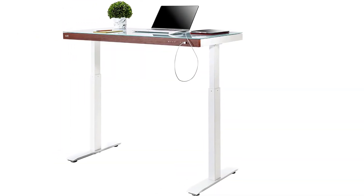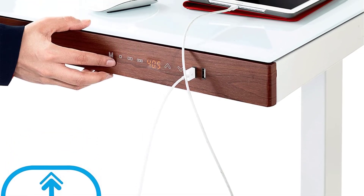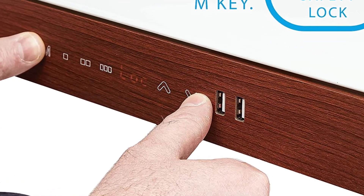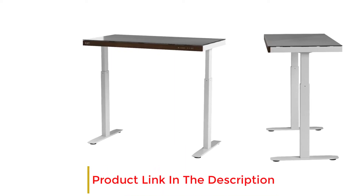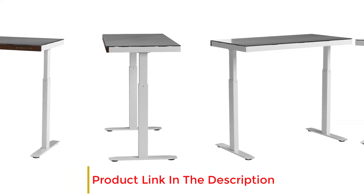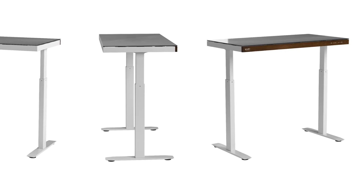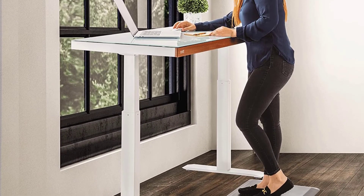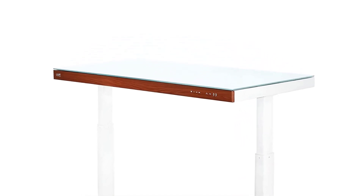Another feature that makes this desk stand out is the touchscreen height adjustment controller. Users can use it to lift the desk up and down to anywhere between 28 and 46.5 inches high. Furthermore, the controller has a child lock option to stop children from using it. The desk's frame is made of industrial-grade steel, while the tabletop is made from durable tempered glass, with a maximum weight capacity of 176 pounds. Seville Classics offers a two-year manufacturer's warranty. Additional features include two USB charging ports, a cable management tray, and adjustable feet. This model is one for the style connoisseurs and tech enthusiasts.